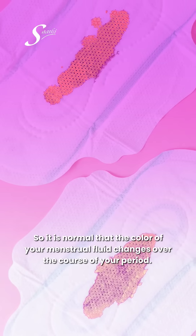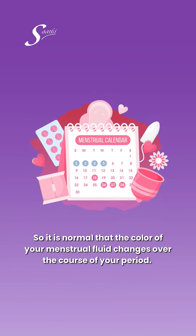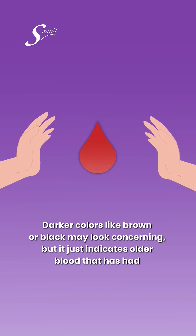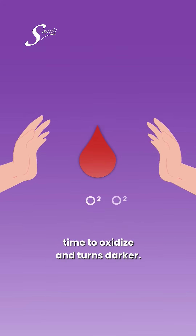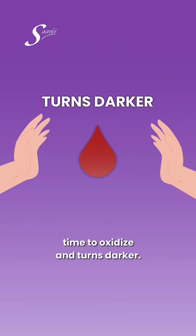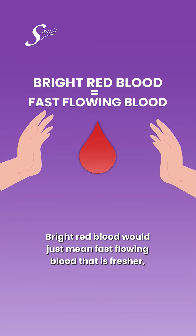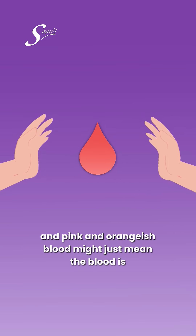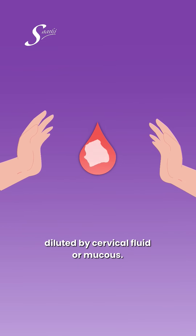It's normal that the color of your menstrual fluid changes over the course of your period. Darker colors like brown or black may look concerning, but it just indicates older blood that has had time to oxidize and turn darker. Bright red blood means fast-flowing, fresher blood, and pink or orange-ish blood might mean the blood is diluted by cervical fluid or mucus.